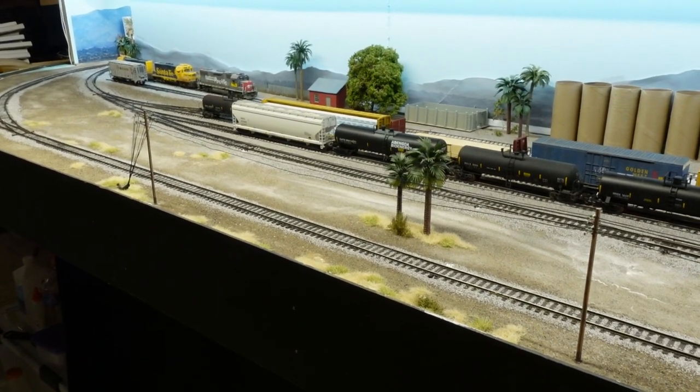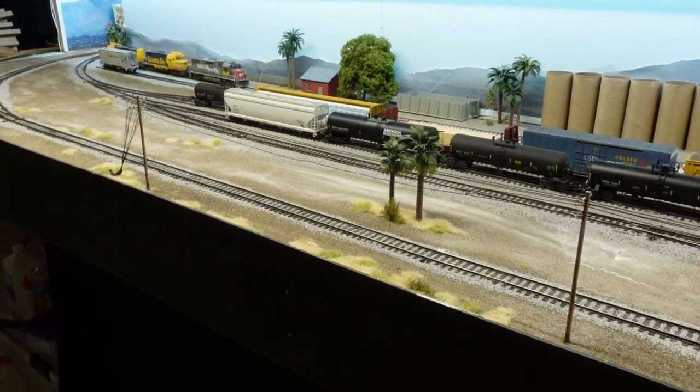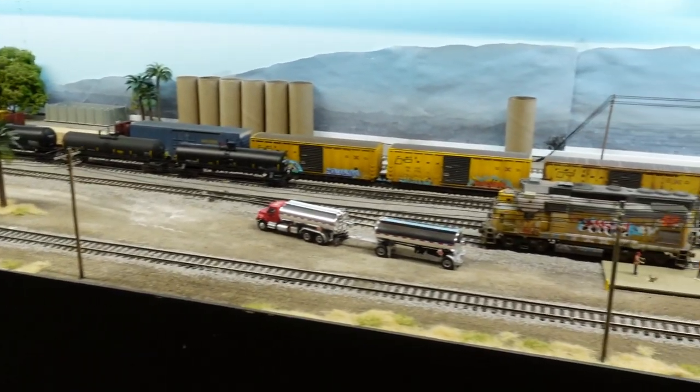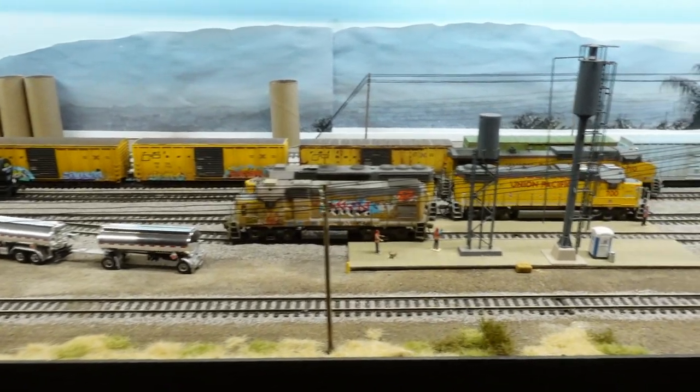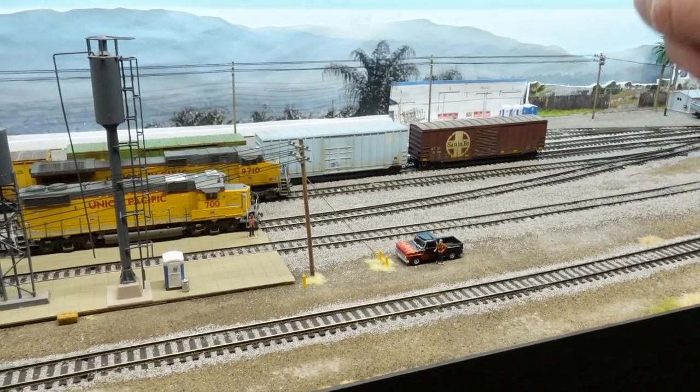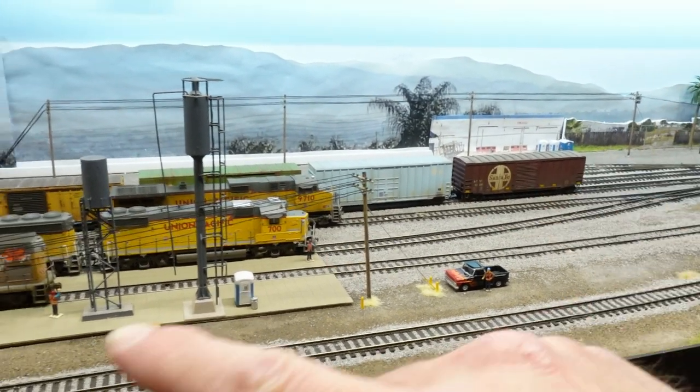I ran my other set of power poles over on this side, and the whole reason for that is I plan on getting some lighting. I'm gonna have at least one light tower over here, so I wanted to have some lines running to it.